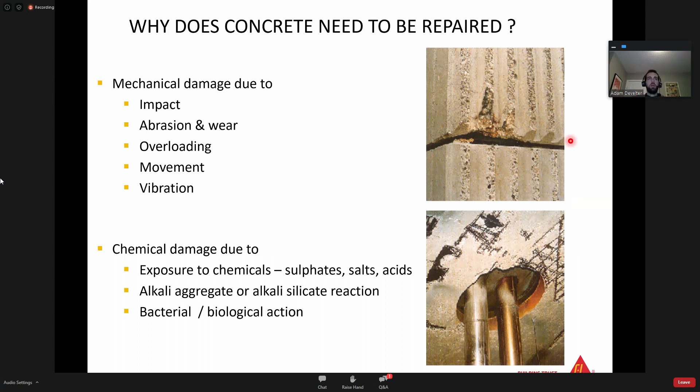Why does concrete need to be repaired in the first place? There are four forces acting on concrete to erode and damage it. First is mechanical damage due to impact, abrasion and wear, overloading, movement, and vibration. Secondly, you've got chemical damage due to exposure to chemicals like sulfates, salts, and acids. Throughout Canada there are hotspots for sulfate attack - the Edmonton area and parts of Southern Alberta are big concerns. Sulfate-resistant repair mortars may be needed because of the ground in your area. It could also be alkali-aggregate or alkali-silicate reaction issues, as well as bacterial or biological action.